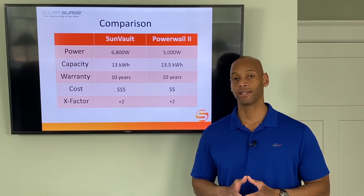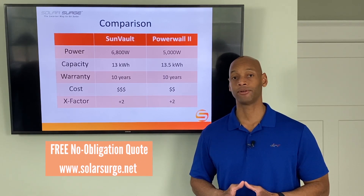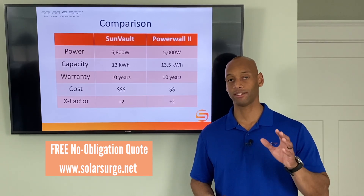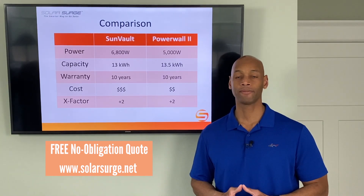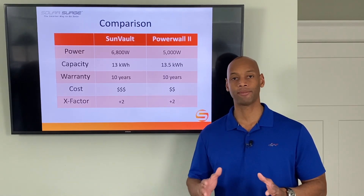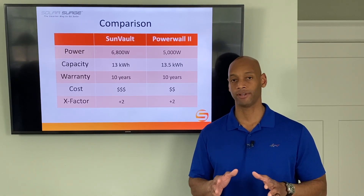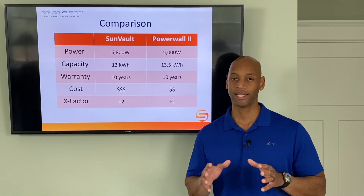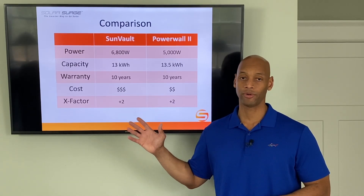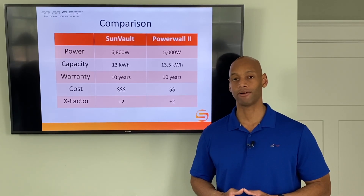If you'd like to look at either of these two options or other battery options available, feel free to reach out using the link below. You can visit the website and request a free, no-obligation quote. We'll set up a short consultation — typically about 30 minutes or less — via video conference to discuss your specific needs and goals, get a plan in place, and get solar and battery storage equipment matched to that plan to protect you from the next power outage.